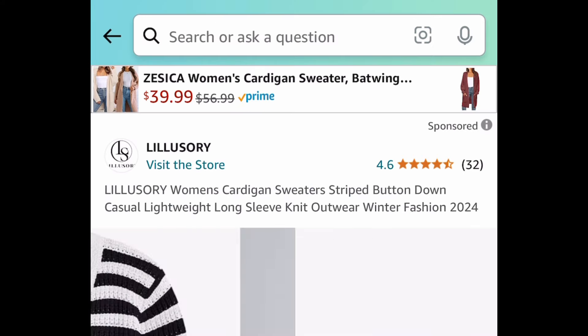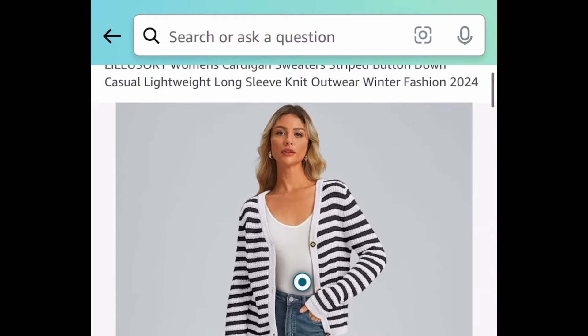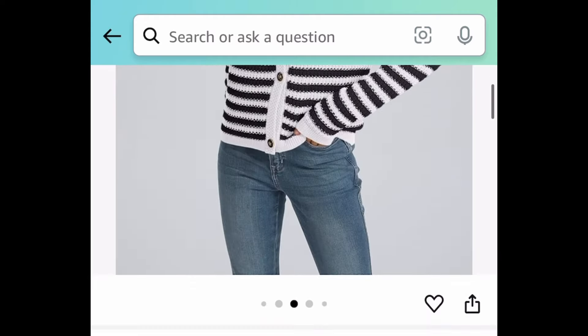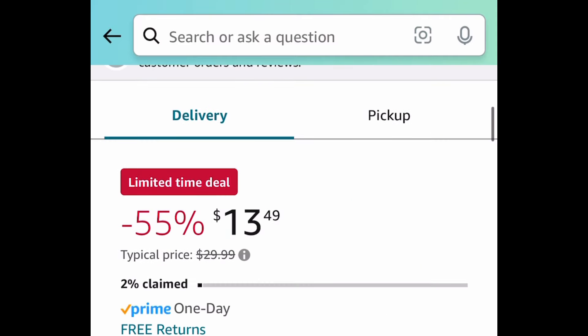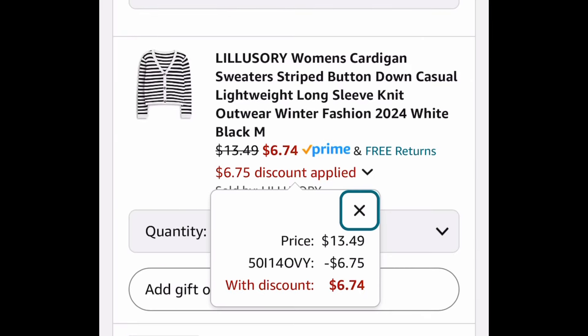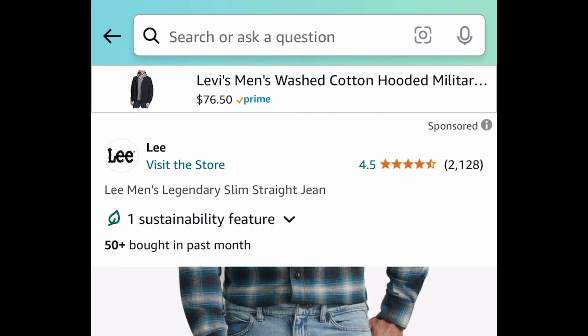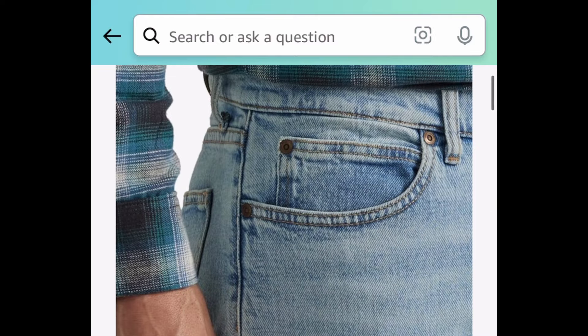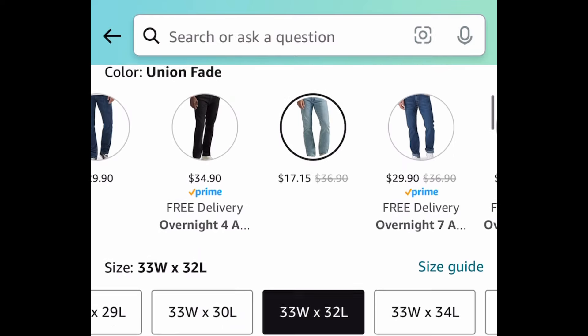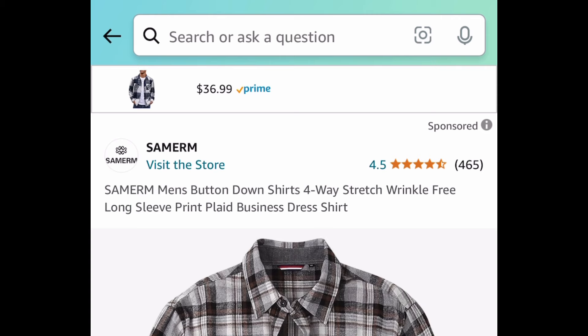Moving on to clothing. Here we have the women's striped sweater cardigan — it's a button-down style. I'm showing you the lowest: it's priced at $13.49, but with the code it's going to be just $6.74. Next, here we have the Lee's Men's Slim Straight Jeans — this is a price drop and I believe it's a returning deal. You can snag this for $17.15.